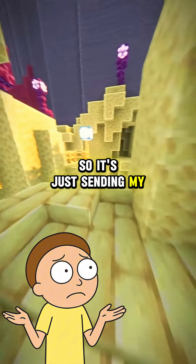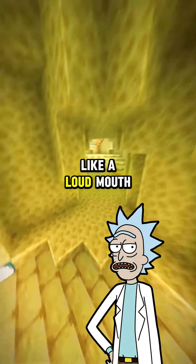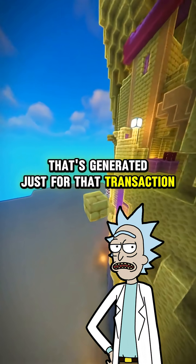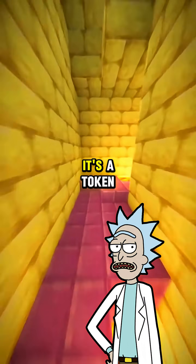So it's just sending my card info through the air? Not exactly. Your card doesn't just broadcast your info like a loudmouth. It uses something called a dynamic cryptogram — basically a one-time code generated just for that transaction. Even if someone sniffs the signal, they can't reuse it. It's not your actual card number; it's a token.